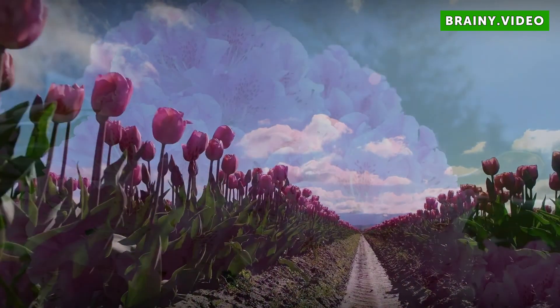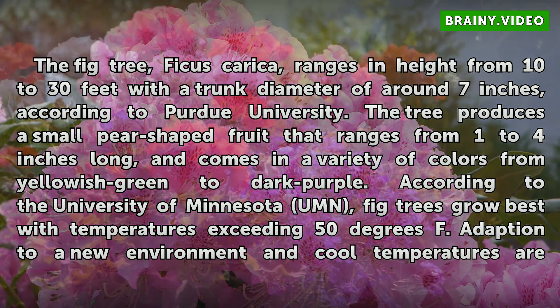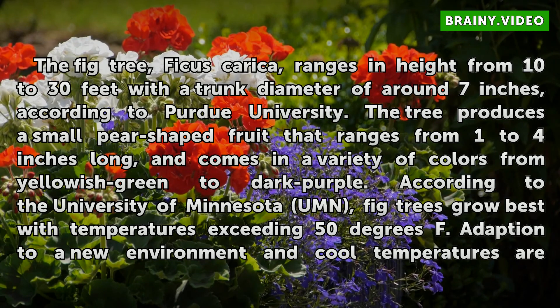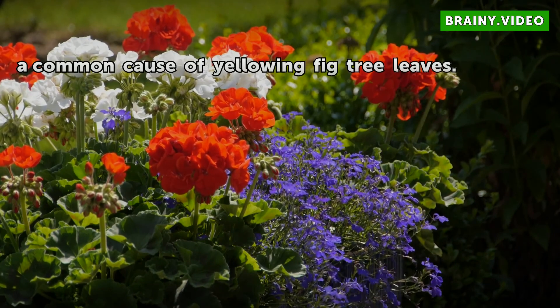The fig tree, ficus carica, ranges in height from 10 to 30 feet with a trunk diameter of around 7 inches, according to Purdue University. The tree produces a small pear-shaped fruit that ranges from 1 to 4 inches long, and comes in a variety of colors from yellowish green to dark purple. According to the University of Minnesota, fig trees grow best with temperatures exceeding 50 degrees Fahrenheit. Adaptation to a new environment and cool temperatures are a common cause of yellowing fig tree leaves.